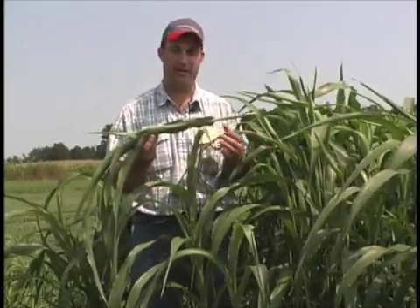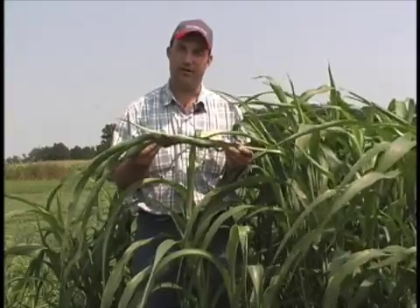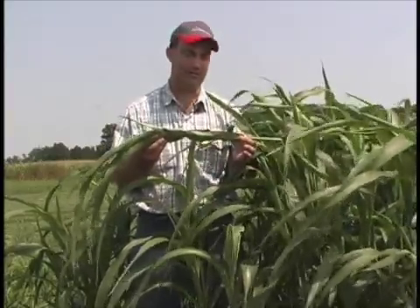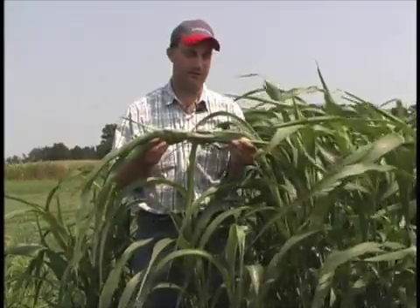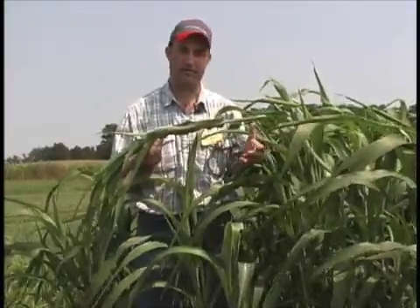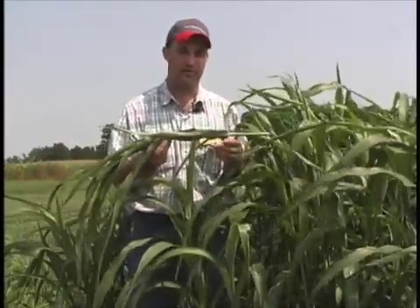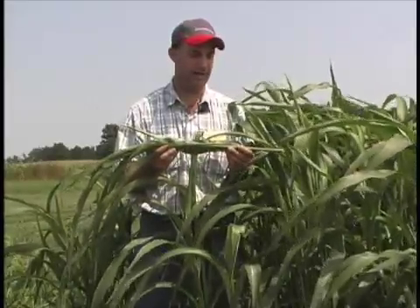Anything that stresses that plant, be it drought or killing frost, is where we see it most often. After a killing frost, you want to wait a week to ten days or so to allow that prussic acid to dissipate, and then you can put the animals back out in the paddock or field. As long as you don't have any tillers that are actively trying to grow — if you do, let them experience another killing frost — then you can turn the animals back out.